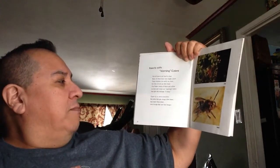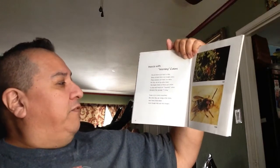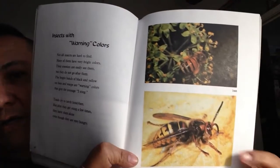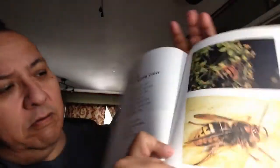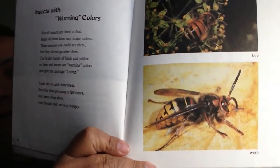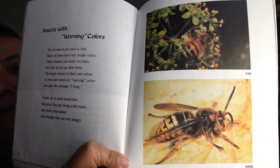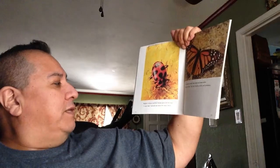Toads try to catch honeybees, but after getting stung a few times, they leave them alone — even though they are very hungry. Here is a wasp, and this is a honeybee. You see the yellow and the black colors? You remember what that means? I sting! It says 'I sting' to anybody around. Brightly colored ladybird beetles give the message 'I taste bad' and are not eaten by very many birds. We call these ladybugs, but in this book they call them ladybirds.